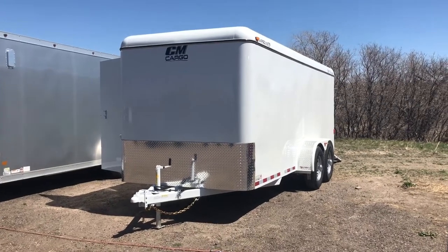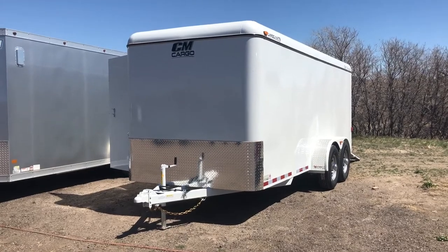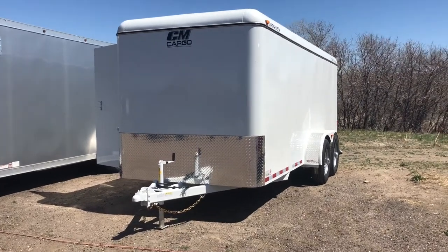Hey everybody, it's Colorado Trailers. If you guys are in construction or landscaping, or you just need a heavy-duty trailer that's going to be built extremely tough and hold up, we've got some great options for you guys in stock.